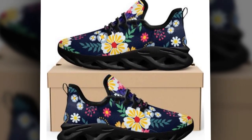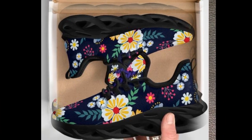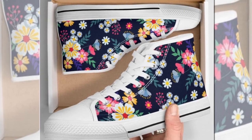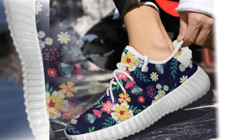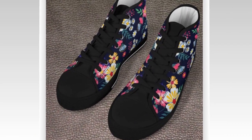No one likes sweaty feet, and with these shoes that's no longer a worry. The upper mesh is moisture-wicking, keeping your feet dry and comfortable even during hot days. Whether working an eight-hour shift or heading out for a casual walk, the breathable fabric ensures your feet stay cool and snug — making them the best women's shoes for standing on concrete all day, especially in warm climates where regular shoes can make your feet feel trapped and uncomfortable.